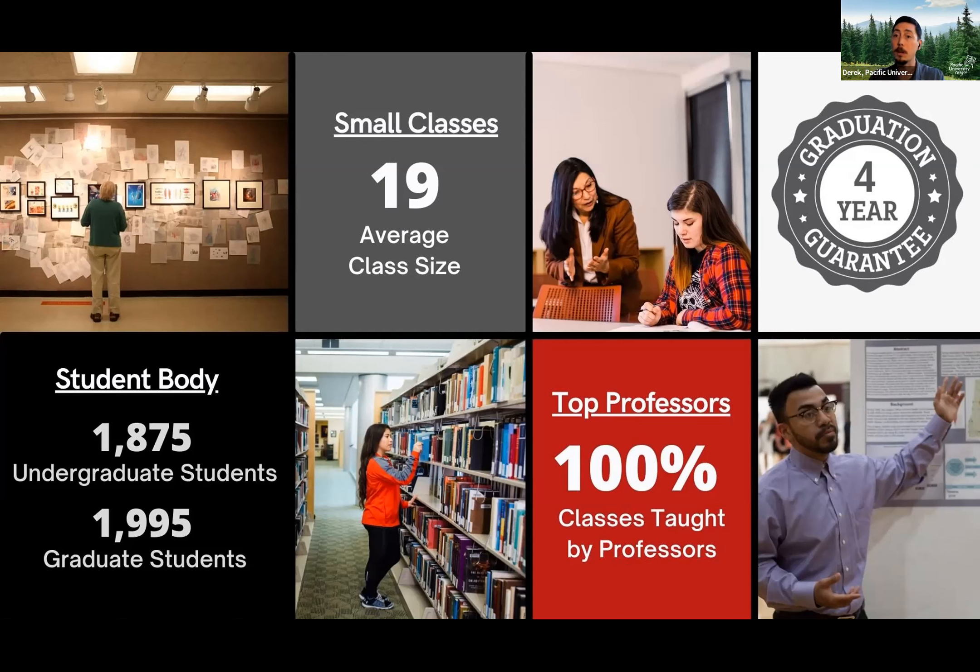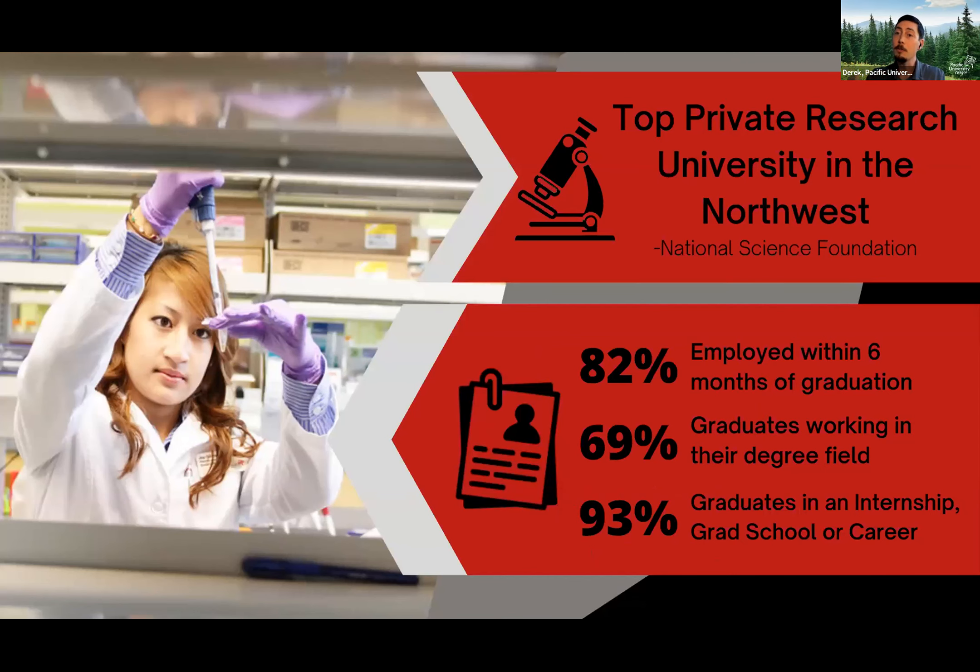We know this is a really big commitment from your end to choose a college, so we give all of our students a four-year graduation guarantee — you are able to make that four-year commitment to Pacific and get that degree. No matter which degree you choose, you're going to get that top-tier education in the classroom, but we want you to take it out and get real-life experience to back that up, so that when you leave at the end of those four years, you're able to leave with the degree in one hand and a full resume in the other.